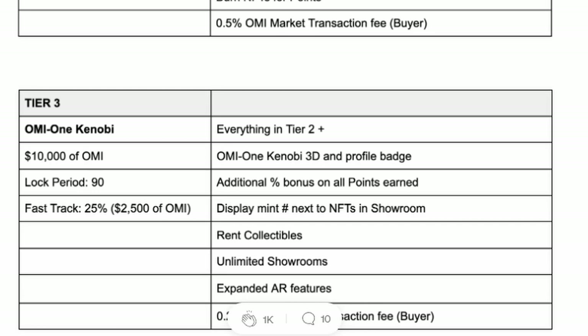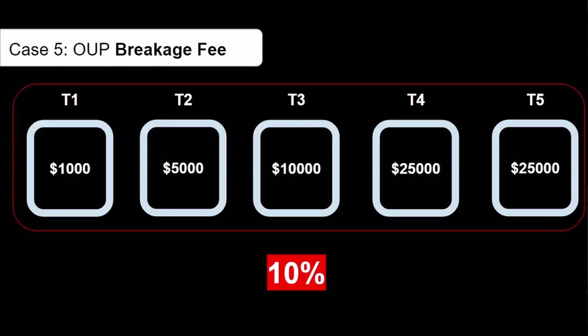Those instant tier completions will be a no-brainer for all Ecomi whales, as it opens up the playground to massive whale games within the VeVe app — they want to be the first to use them, flexing with low mint numbers in showrooms, burning entire collectible stacks, enjoying expanded AR features, and most importantly renting collectibles. Another significant factor is the reduced buyer fees when purchasing collectibles with OMI tokens — lock up OMI to purchase collectibles with OMI.